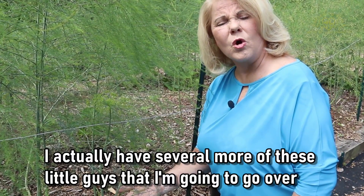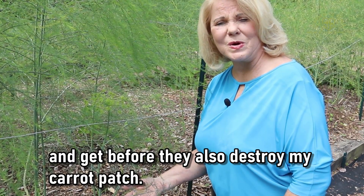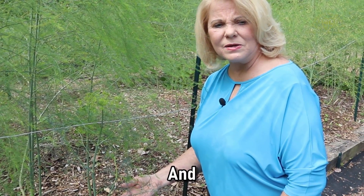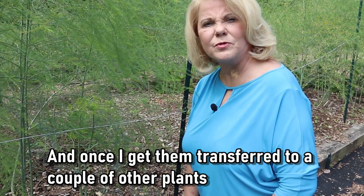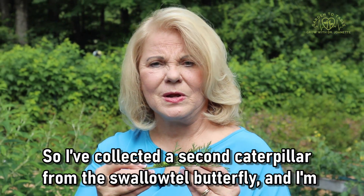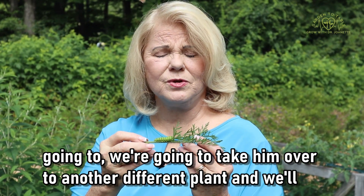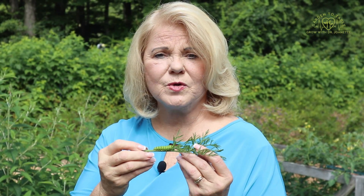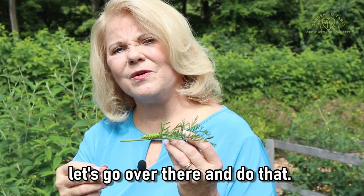I actually have several more of these little guys that I'm going to go over and get before they also destroy my carrot patch. We'll check in on them once I get them transferred to a couple of other plants and see how they're doing. So I've collected a second caterpillar and I'm going to take him over to another different dill plant and transfer him there.